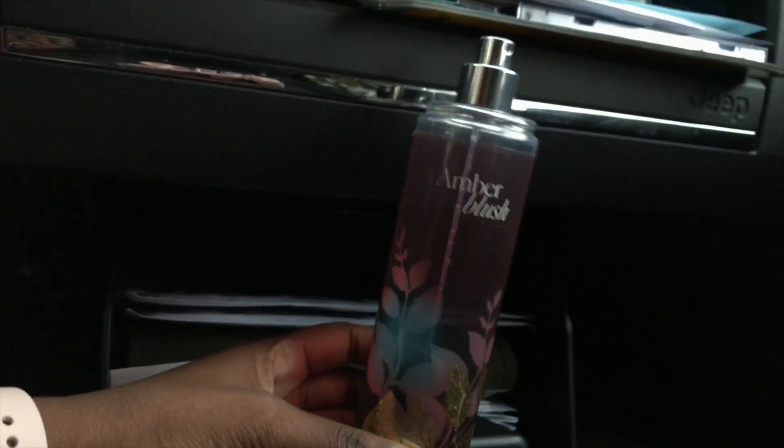The thing I don't like about this compartment is it's so small. There's the manual book and all the insurance papers and whatnot. But I do have a perfume spray in here — like I said, I forget stuff — which is Amber Blush, and it smells really good. My camera died, so that's that over there. Then I'll show you the back.